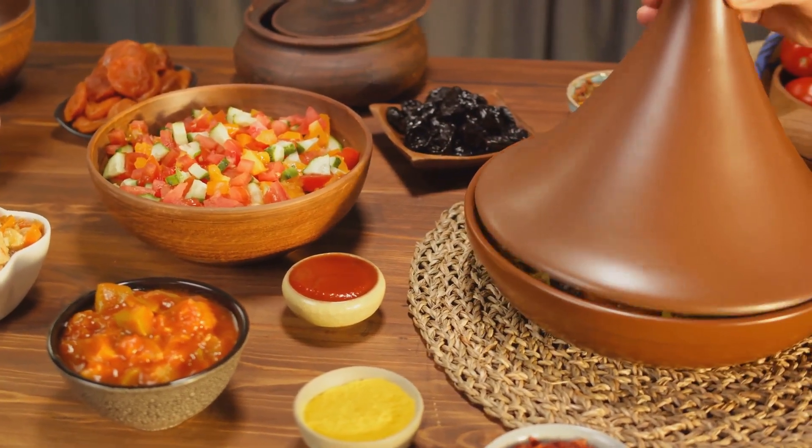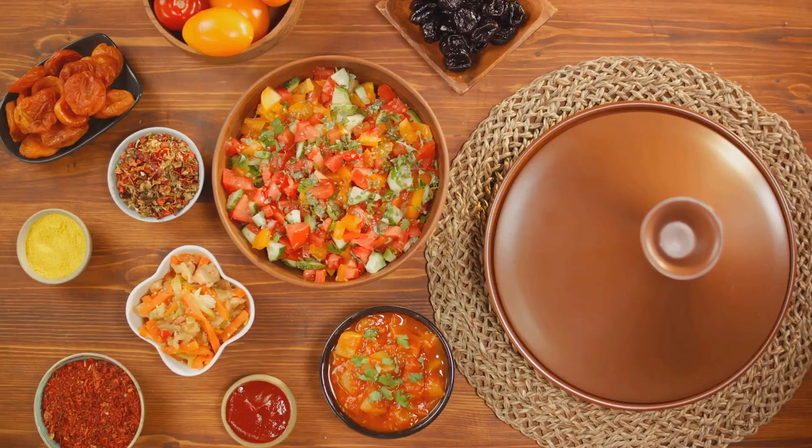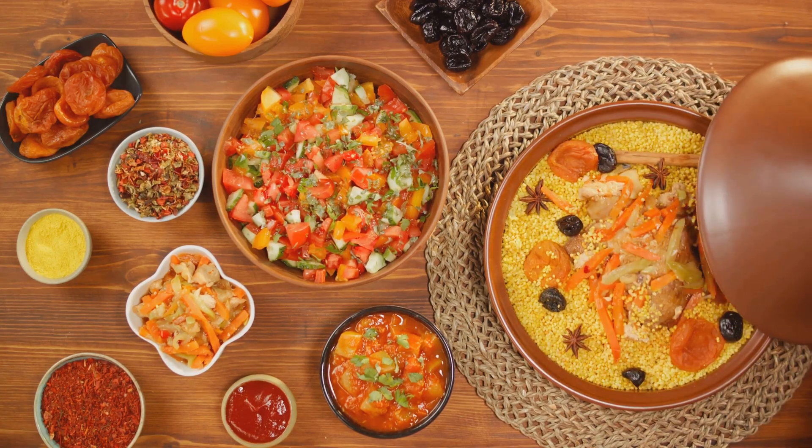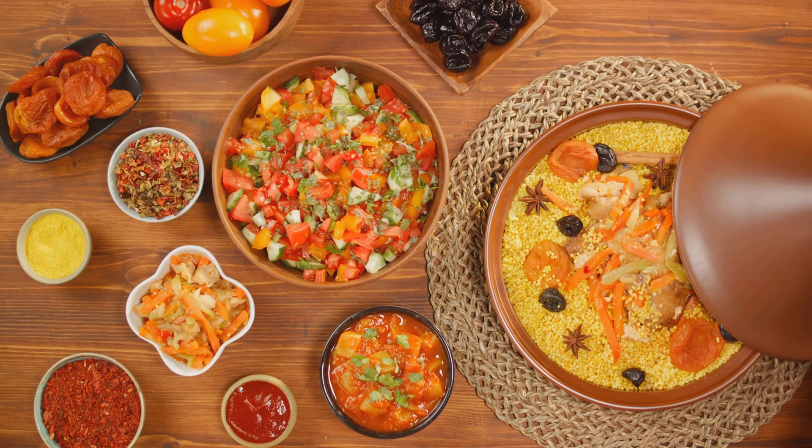It's a testament to the Moroccan belief that good food is worth the wait, and that the journey of creating a dish is just as important as the final product. And that, dear listeners, is the essence of Moroccan cuisine.